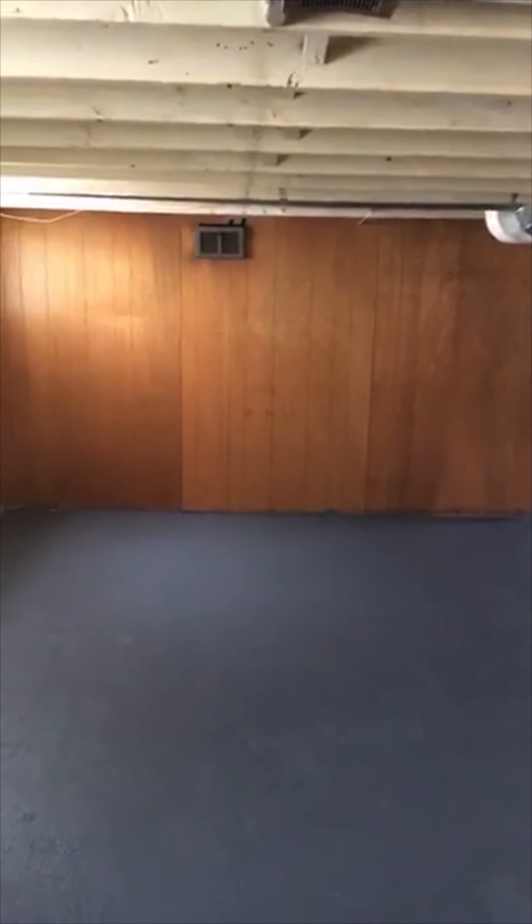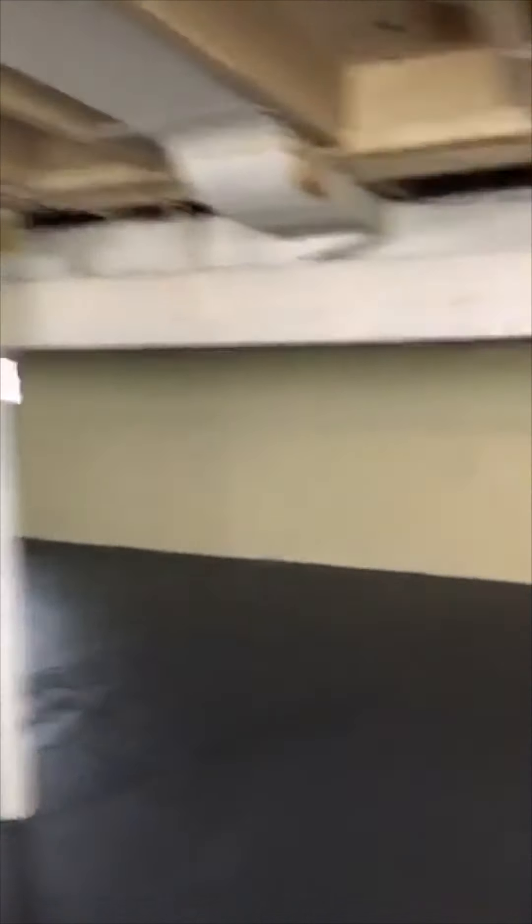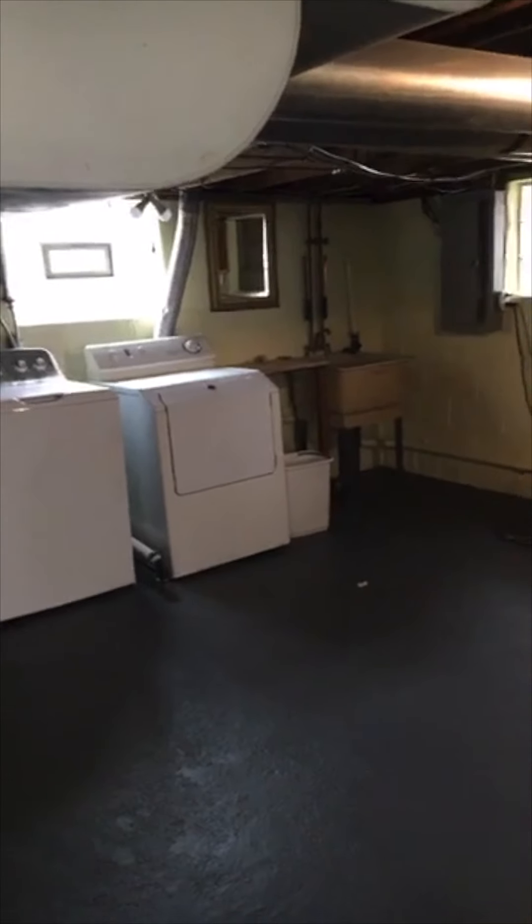And then through here, you have a large basement — we're just going to pop down really quick. It's probably not a basement that you're going to finish; it's kind of low. I'm five feet, so it's probably around six feet. But I like that back behind that wall is where they have all the mechanicals hidden, and the mechanicals look like they're in good shape. Tons of storage space, and you've got the laundry over here. Really clean, bright, lots of room down here.